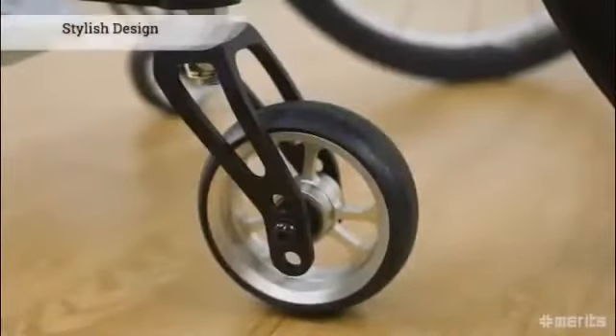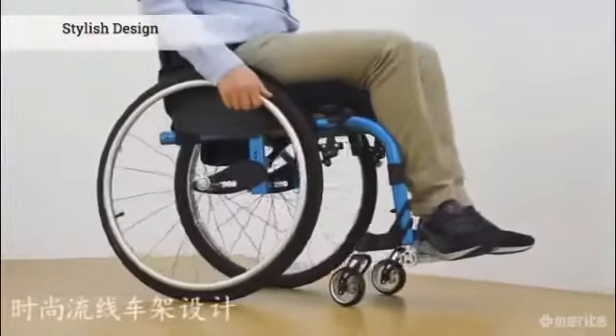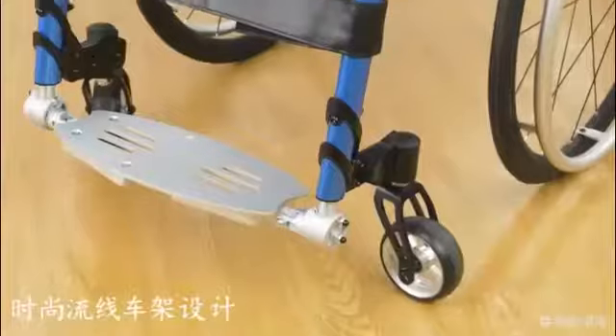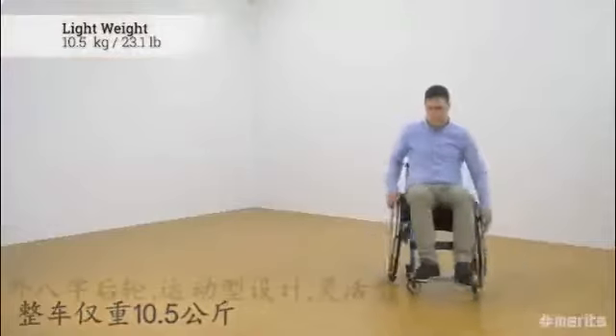The Jaguar EF catches your eye with its attractive and stylish design. Rarely has getting around looked this good. Coming in at only 10.5 kilograms or just over 23 pounds, the Jaguar EF is perfect for people on the move.